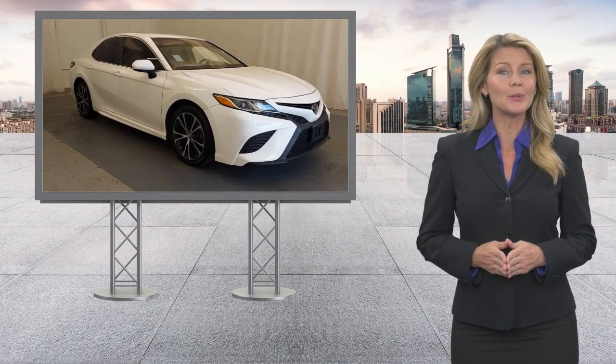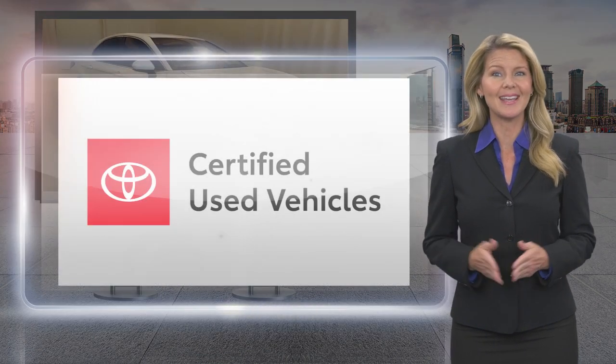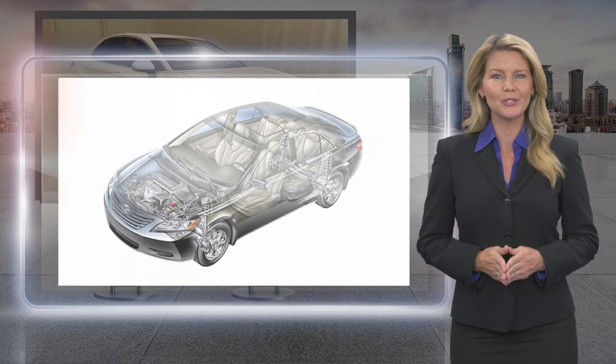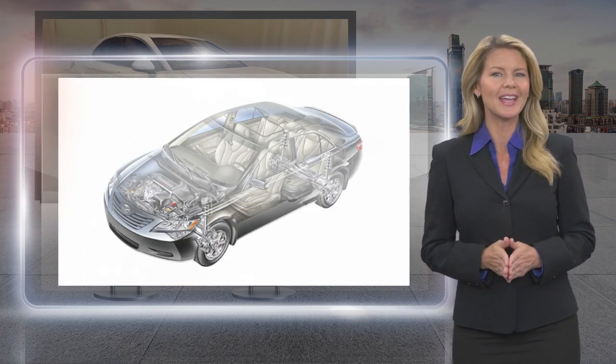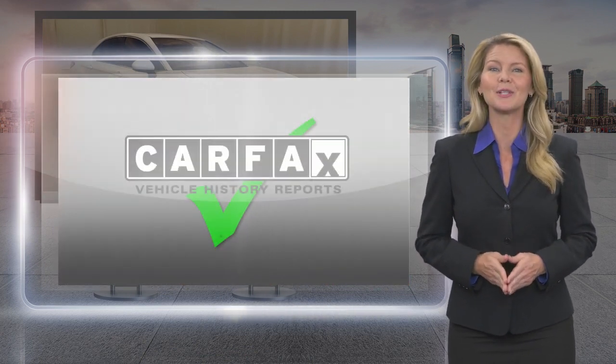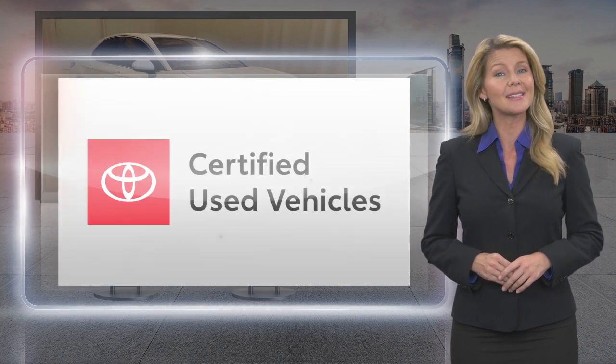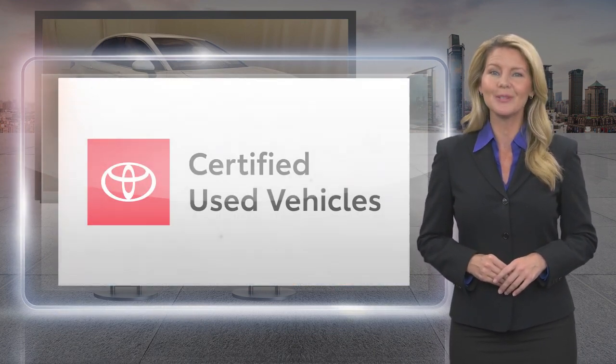Every Toyota Certified Used Vehicle must meet or exceed an intensive multi-point quality assurance inspection. Our goal is to ensure that this vehicle has that new look and feel you would expect in a certified used vehicle. Toyota Certified Used Vehicles: the best new cars make the best used cars.